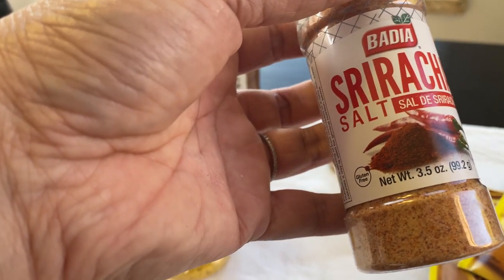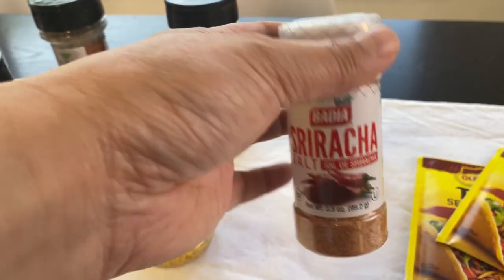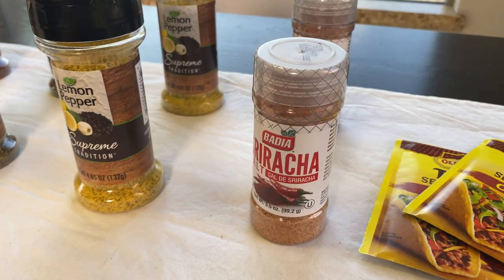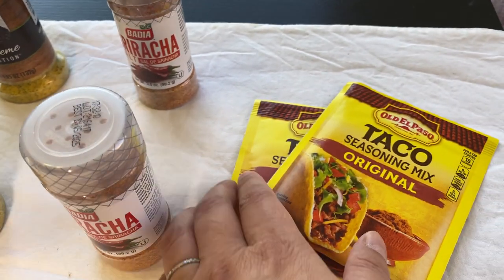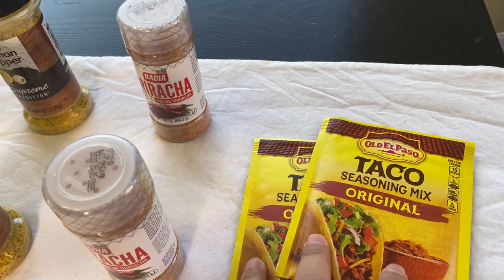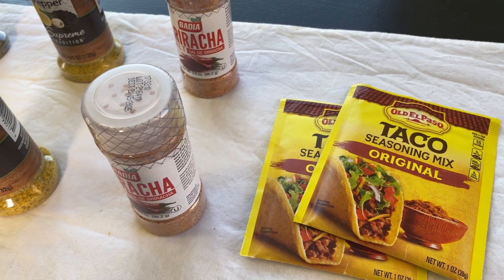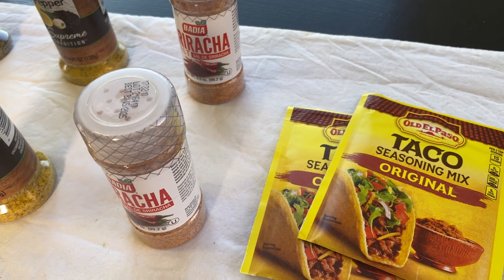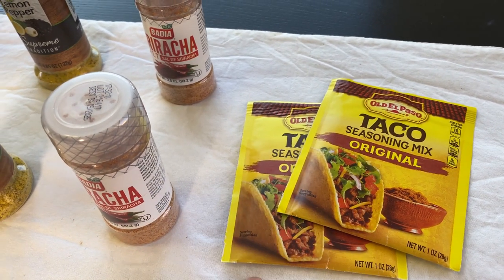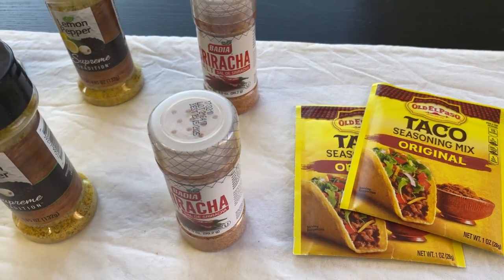And then Sriracha salt — I have not seen this. Sriracha is expanding into all kinds of products, so why not put it in salt? And then we have the taco packet from Old El Paso. Now these usually go for 99 cents at my grocery store, so obviously a penny more. They sometimes go lower than 99 cents, so this is not necessarily the best buy, but it's good to know they have this at the Dollar Tree in case it's out at the grocery stores.